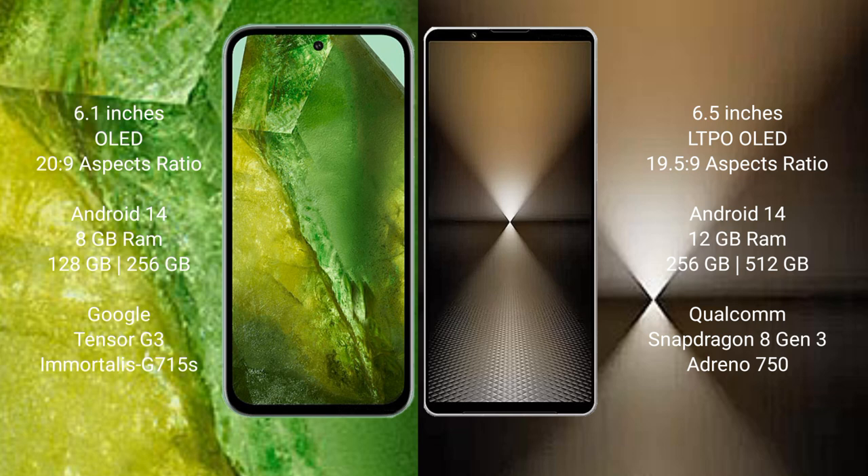Sony Xperia 1 Mark 6 comes with 12GB RAM, 256GB or 512GB internal storage, Qualcomm Snapdragon 8 Gen 3 processor, and Adreno 750 GPU.